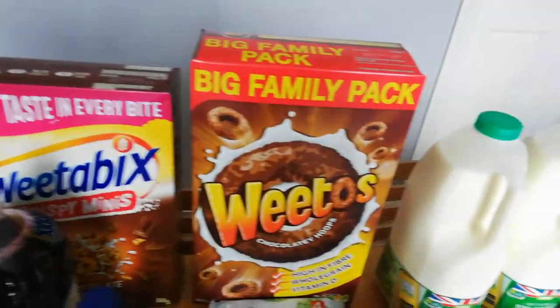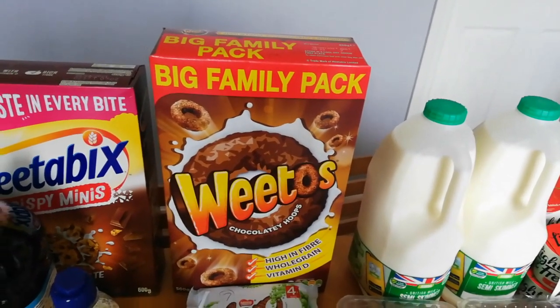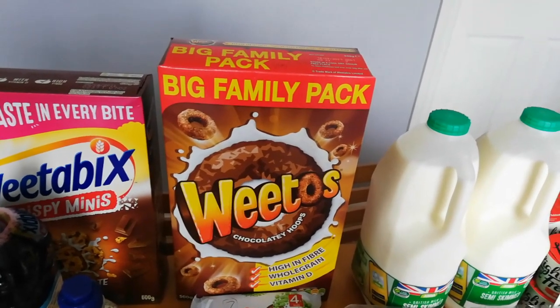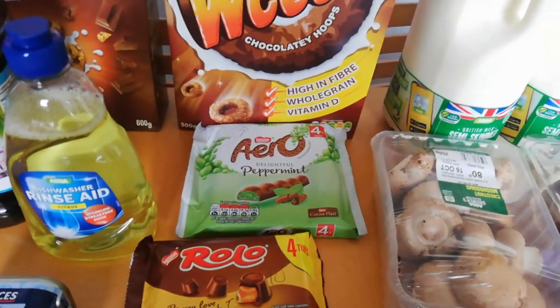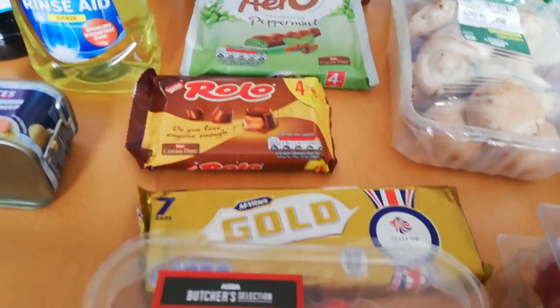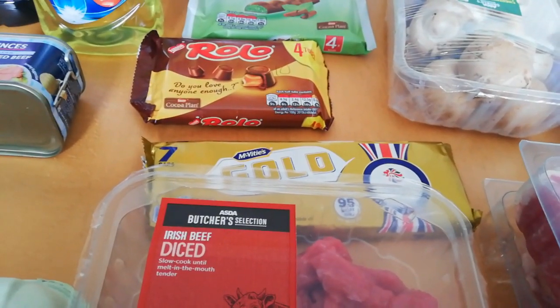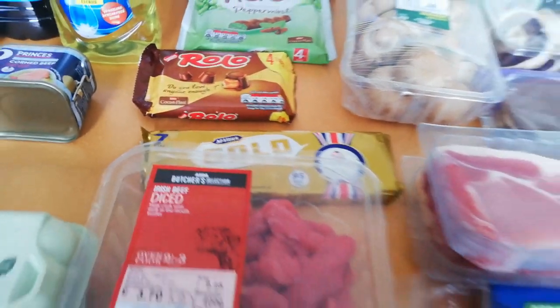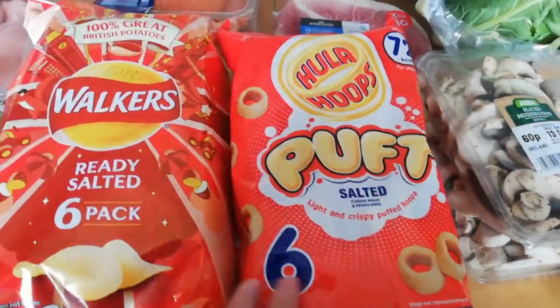I've got some Wheatos because I like having these dry as a snack, and I also like my cereals after the gym. For 25 grams it's four and a half sins. The peppermint Aero is seven sins. Rollos are 10 sins. The Gold Bars - these are the smaller 95-calorie ones - are five sins. Walkers ready salted are six and a half sins, the puffs are three and a half sins.